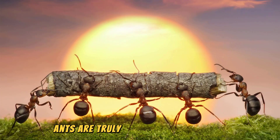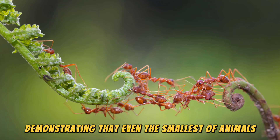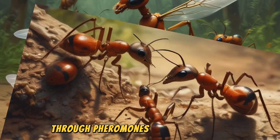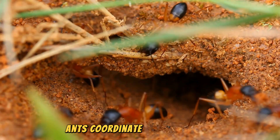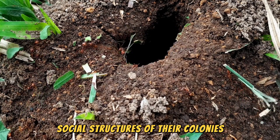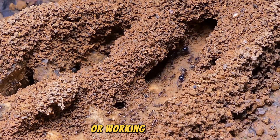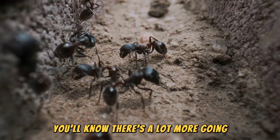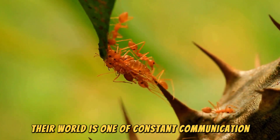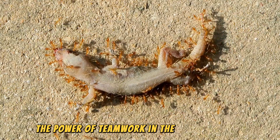Ants are truly remarkable creatures, demonstrating that even the smallest of animals can have incredibly complex and effective communication systems. Through pheromones, touch, and sound, ants coordinate their activities and maintain the intricate social structures of their colonies. Next time you see ants marching in a line or working together, you'll know there's a lot more going on than meets the eye. Their world is one of constant communication and collaboration, a testament to the power of teamwork in the natural world.